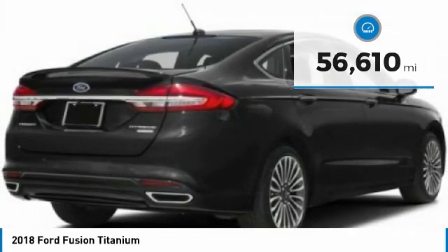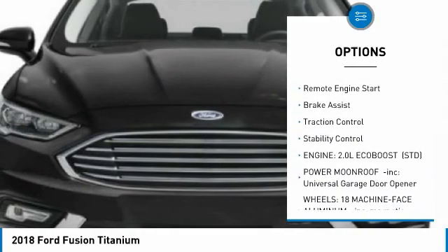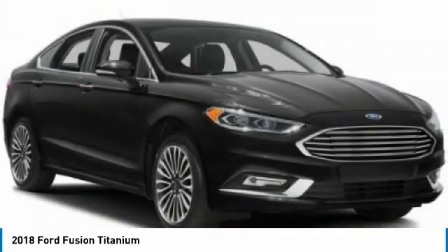Here are some of this vehicle's great options: tire pressure monitor, turbo charge, all-wheel drive, heated mirrors, aluminum wheels, rear spoiler, remote engine start, brake assist, traction control, and stability control.